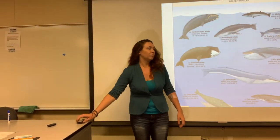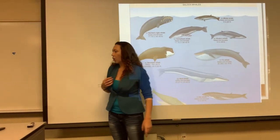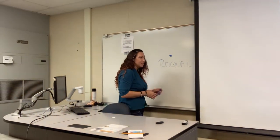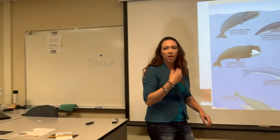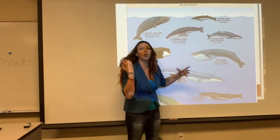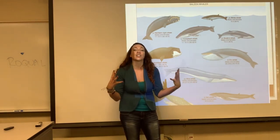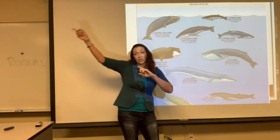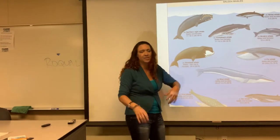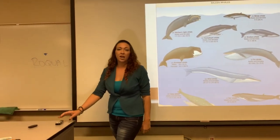One thing all these baleen whales have are lines going down the throat called rorqual. Rorqual means pleated — a pleated throat, kind of like a pleated skirt, allows it to open up. Normally they keep it closed, but when they open their mouth they allow all of this water in — kind of like the gular pouch in a pelican. That rorqual expands open so they can gobble huge amounts of water, then they filter out the water and keep all those small invertebrates they're trying to eat. Easy to identify any Mysticeti: you see the baleen, it's a Mysticeti; you see the rorqual, it's a Mysticeti.